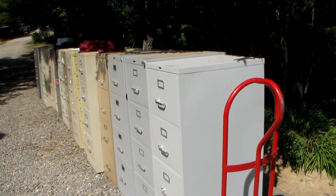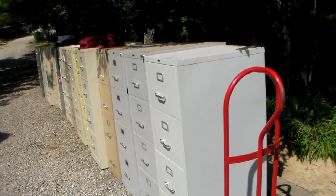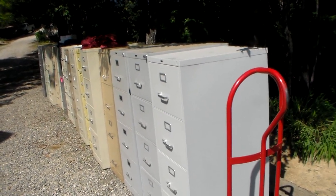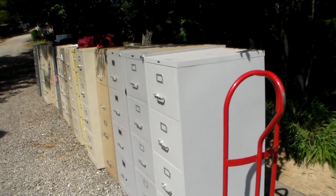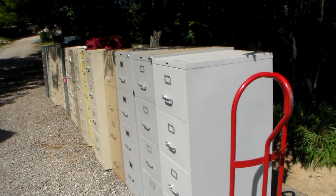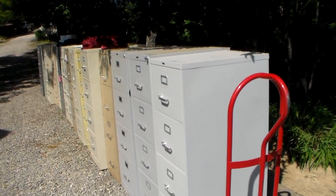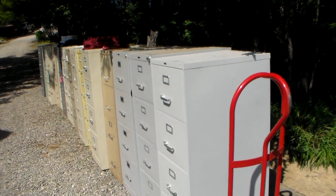Hey YouTube, this is Southern Prepper One. Yes, I'm an addict. I just bought 27 more file cabinets, and I have enough now so I'm going to give you the actual site that you can use in your area to find your auctions. This was a school district auction. It's called Proxy Bid — I'll put a link to it so you can just go to it.